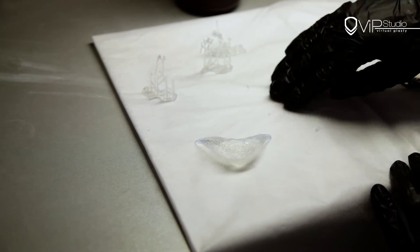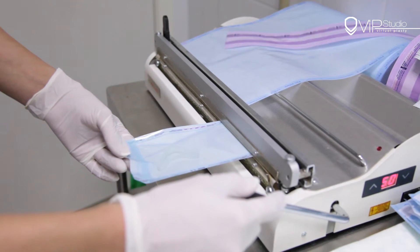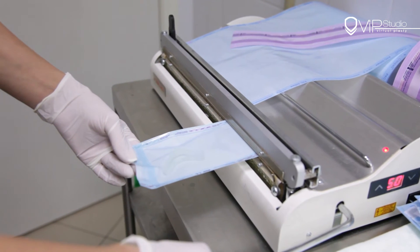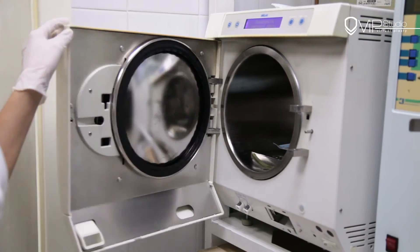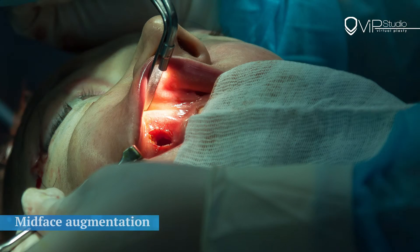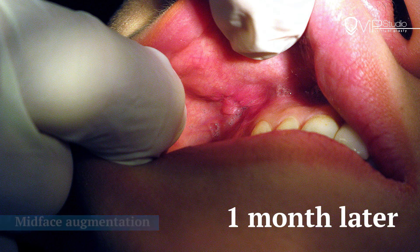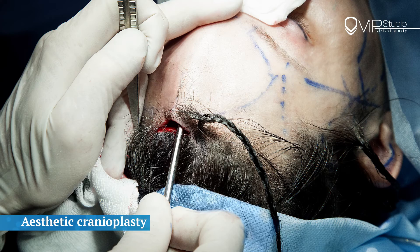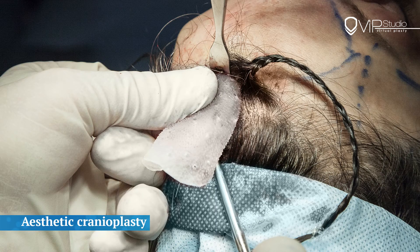The implants are molded of medical-grade silicone for long-term implantation and then sterilized. The finished implant is sent to the operating room. For the implantation procedure, only minimally invasive and imperceptible approaches are used, such as from the vestibulum of the oral cavity or in the hair growth area.